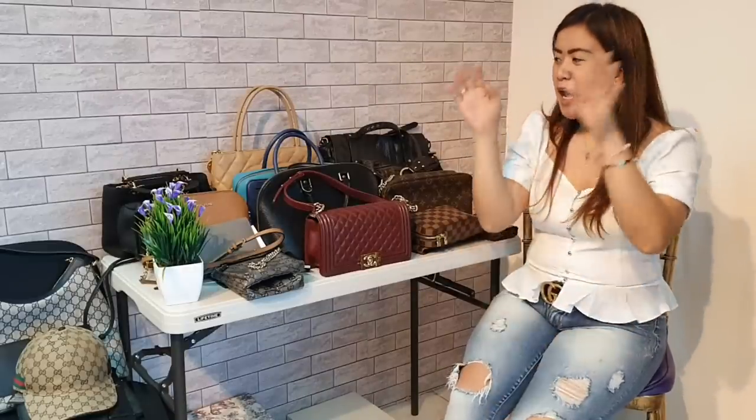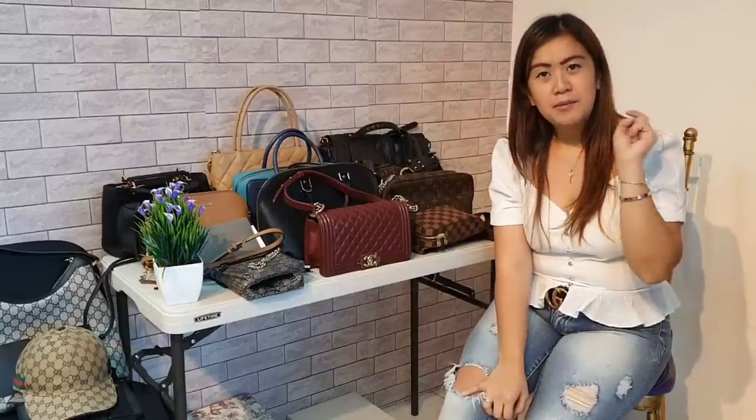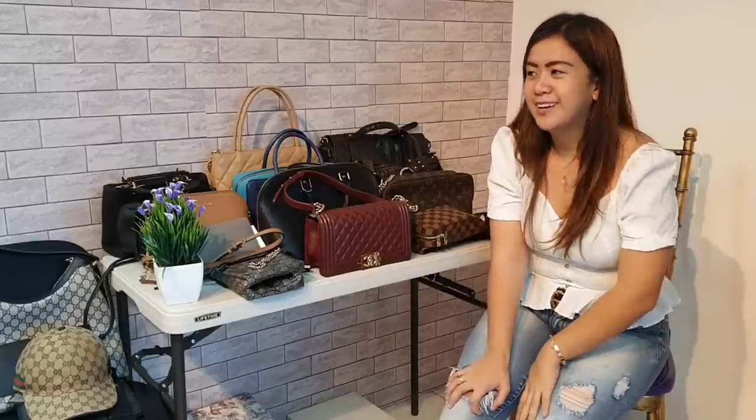So there you have it, guys. This is actually about one third of my luxury bag collection. It's painful but I have to let them go. I hope you found something you like. Just screenshot the bag and DM me on IG. Subscribe to my channel and I'll give you more discount — since these are my bags, I have the liberty to lower the pricing. Not super low, but still! Alright guys, thank you again for watching and for staying with me. For those who haven't subscribed yet, please do subscribe to my YouTube channel. I'll see you again next time. Bye!